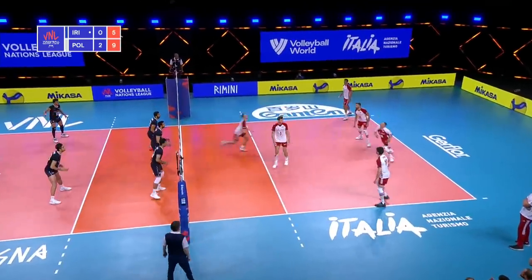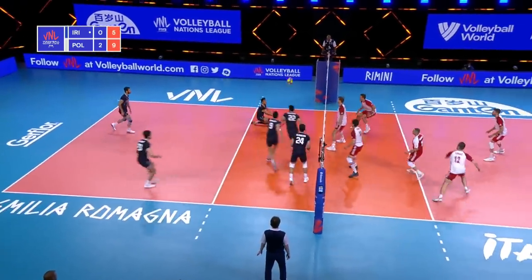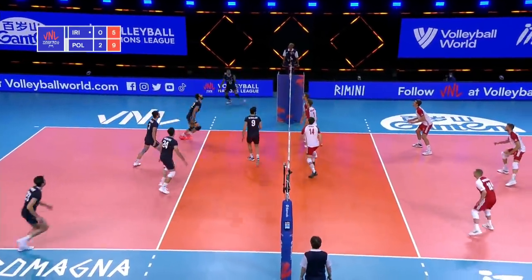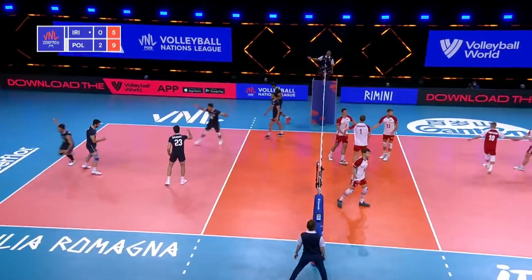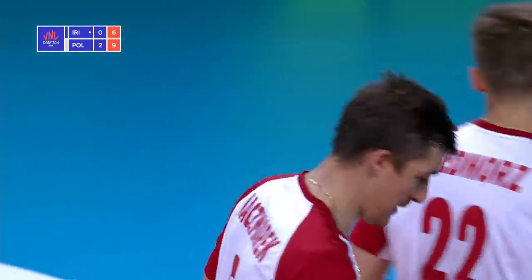Flat serve to Wojticek, high ball outside — Slivka with the lefty, goes off the block. Bringing the outside again to Esfandiar, but that's picked up. Esfandiar goes again — Wojticek's there. Back to Kashmarek, but the point to Iran after a few balls back and forth — scrabbling and fighting to keep that alive. Iran not going down without a fight.